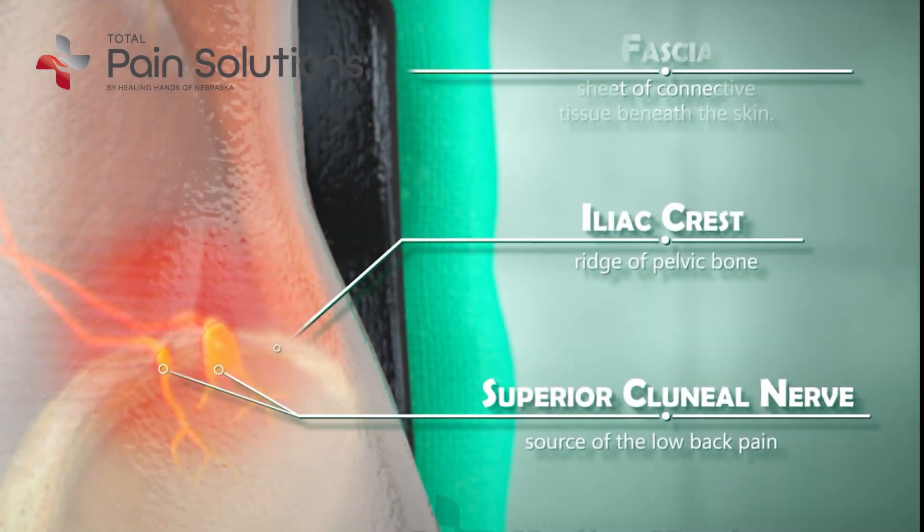At that point it's got to be one of the peripheral nerves — in this case, the superior clunial nerves. These are not the nerves that come right out of the spinal cord. These are different — much smaller nerves.